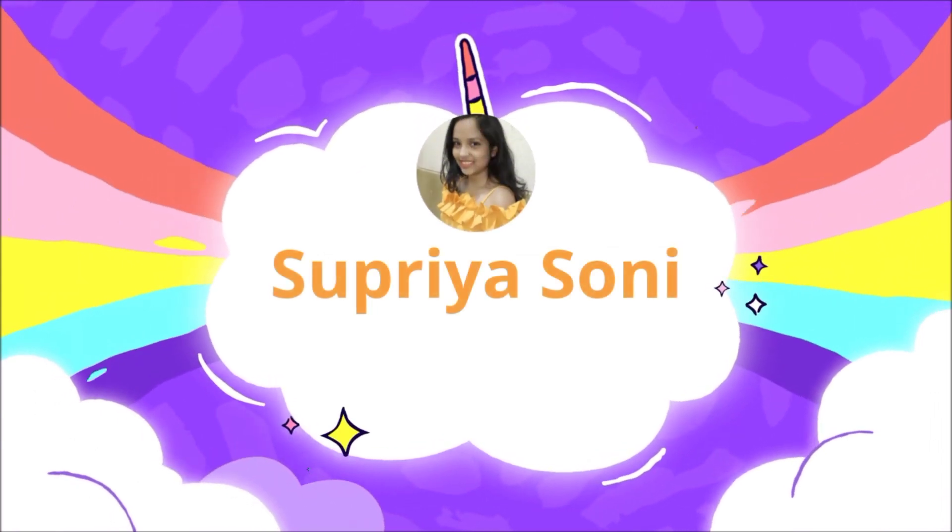Before we start the video, if you are new, please subscribe to my channel. First of all, I always apply this toner — it is a honey toner.